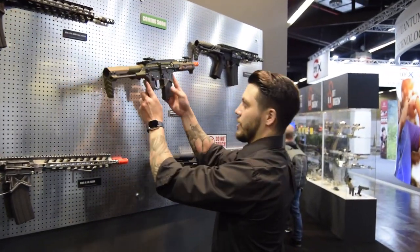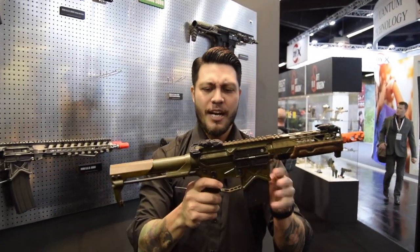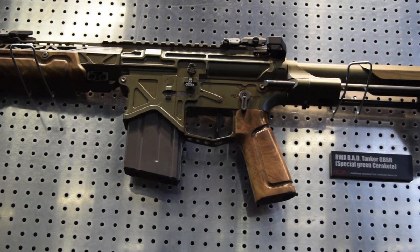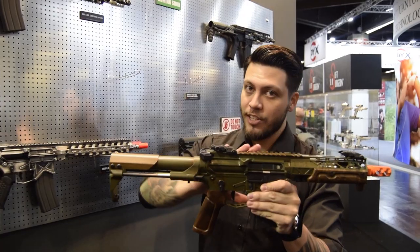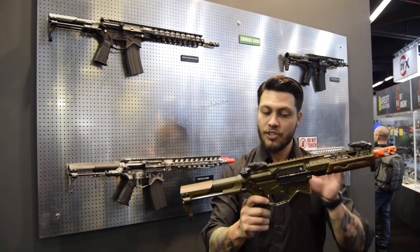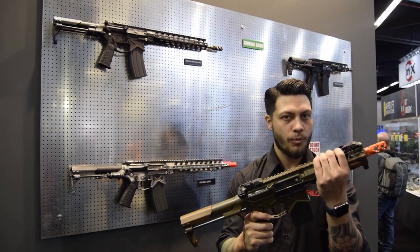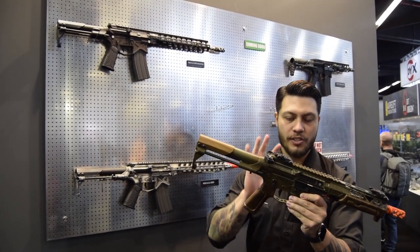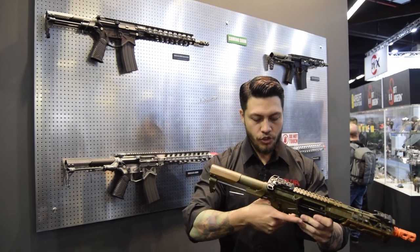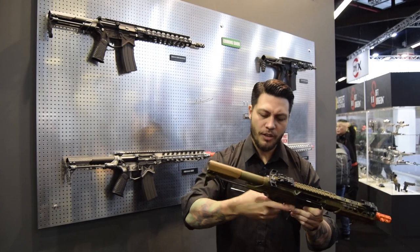Moving right along, the cool thing we have from Battle Arms is the Tanker. The Tanker is a built-to-order gas blowback that Battle Arms Development themselves built for us specifically. This gun started its life as one of these normal, regular-sized Battle Arms Development GBBRs. It's still a gas blowback gun, but Battle Arms put all the rest of the cool stuff on it. The Rigid Rail is the same one on the real gun, and all this wood is the same wood furniture you find on the real gun. It just feels so good — really tight, really slick. It doesn't feel slippery at all, and it's got a good angle on it.